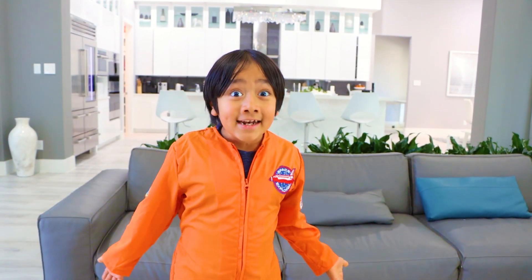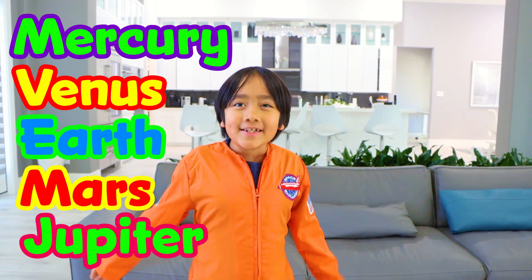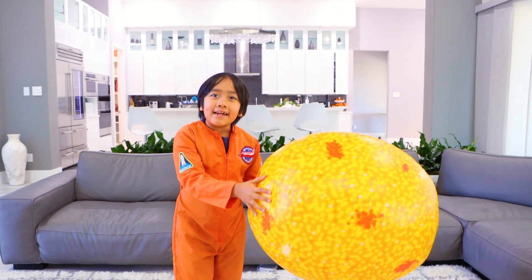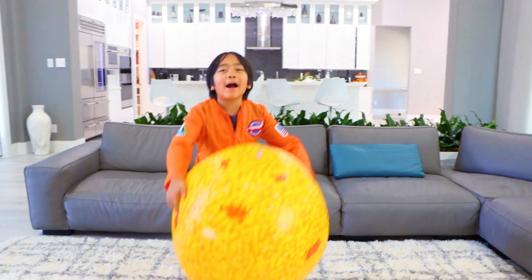So what is the order again? It's Mercury, Venus, Earth, Mars, Jupiter, Saturn, Uranus, and Neptune. My very excellent mom just served us noodles. Okay guys, thank you for learning all about the planets with me. Remember, always stay happy and rise. Bye!